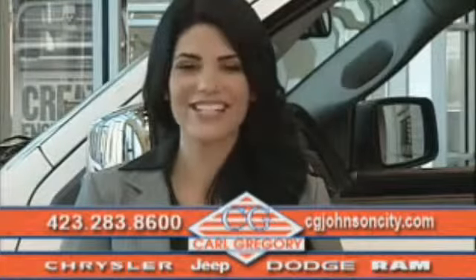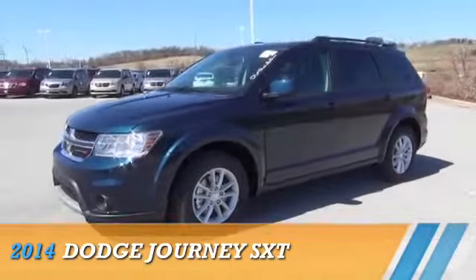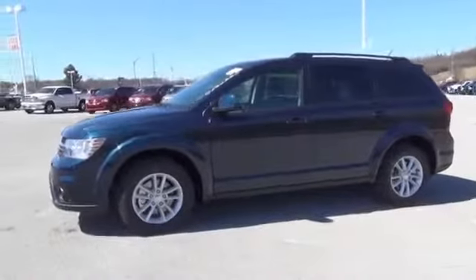Check us out online at cgjohnsoncity.com. Presenting the 2014 Dodge Journey — Grab Life by the Horns.